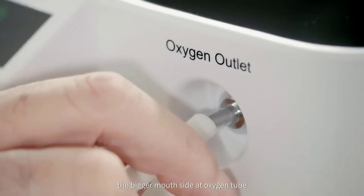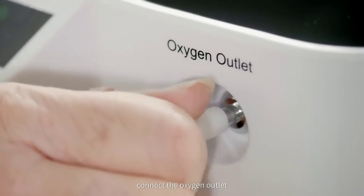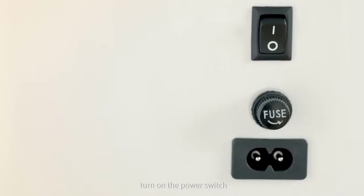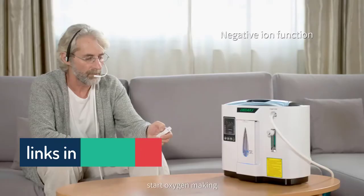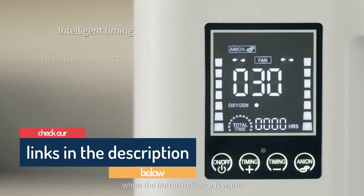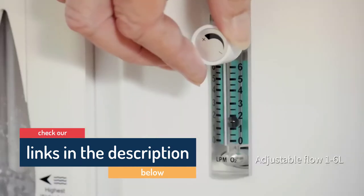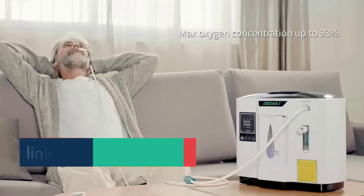Hello guys, today in this video we are going to help you find out the best oxygen concentrator in 2021 on the market. I made this list based on my personal opinion and I tried to list them based on their price, quality, durability, customer review, and more. If you want to see their price and find out more information about them, you can check our links in the description below.